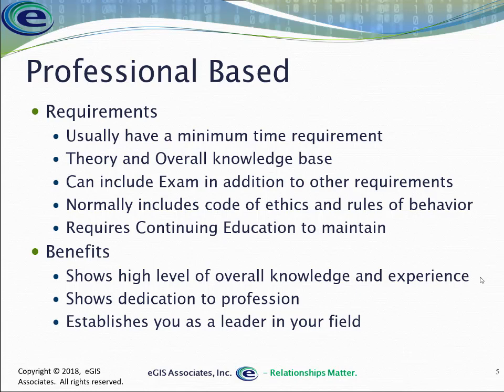Also included with a professional certification is a code of ethics and rules of behavior — guidelines that dictate what you can and cannot do as a certified professional. For example, in the realm of GIS, if you're working in a municipality and an elected official comes in and asks you to start changing voting district boundaries arbitrarily — say, putting a subdivision into their district as a favor — the code of ethics would indicate that you just can't do that. That would be unprofessional activity, even though that elected official would technically be higher up your chain of command.